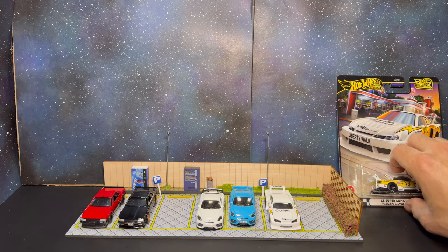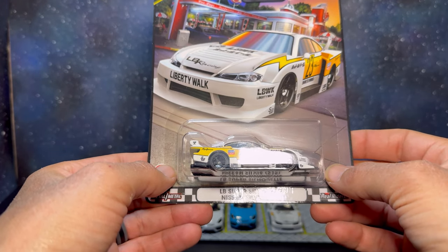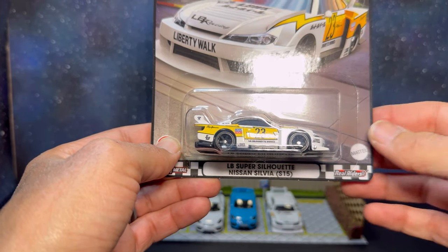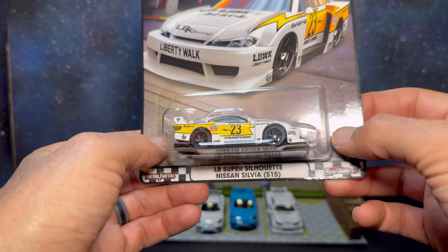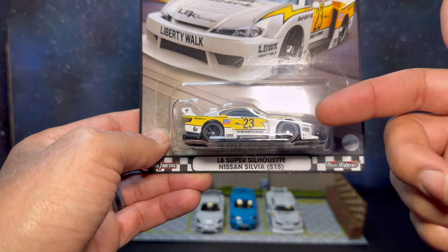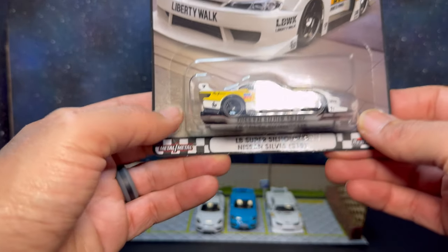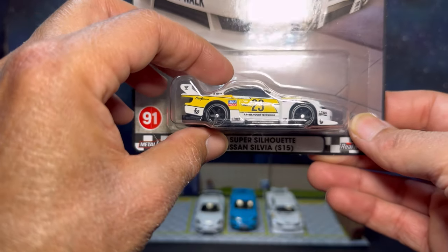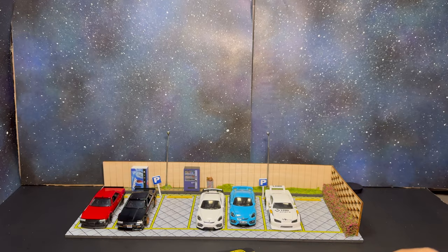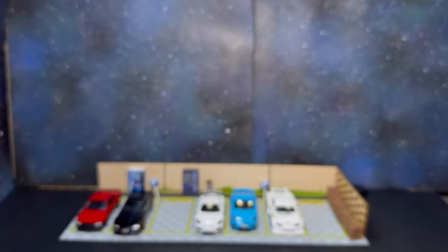Last up is our Nissan Super Silhouette Silvia S15 — this is a Liberty Walk car and a real car in real life. One thing I don't like is that Hot Wheels gave it black six-spoke wheels when in reality this car comes on black five-spokes. I'll show the mainline I already swapped to fix that. Let's get this guy out — nice clean cut on the card.